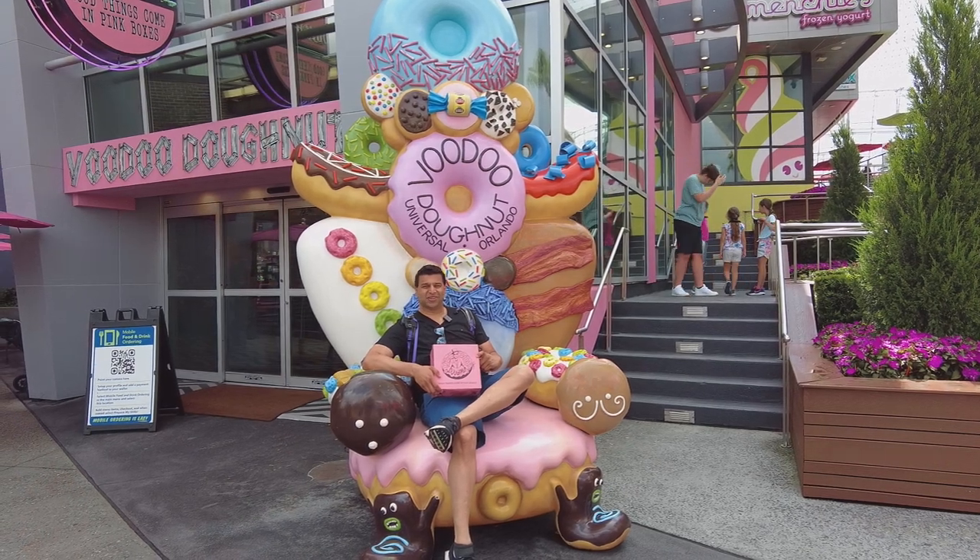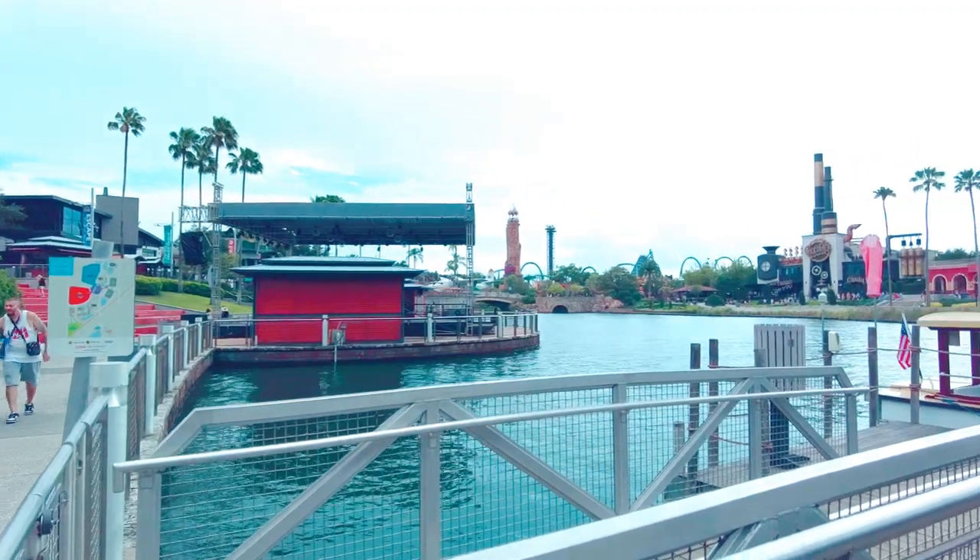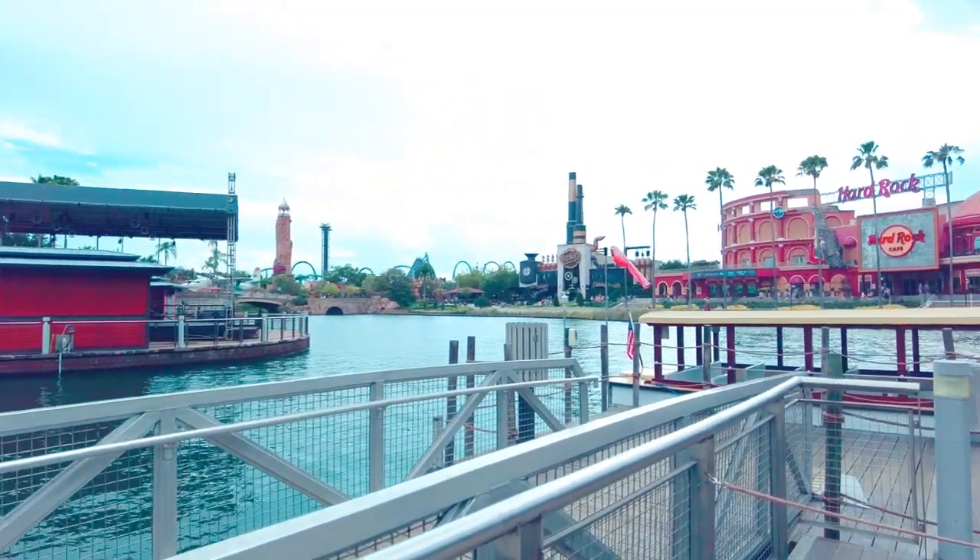I am the king of donuts at Voodoo Donuts. Welcome back to Food Culture Knowledge. Amit here.